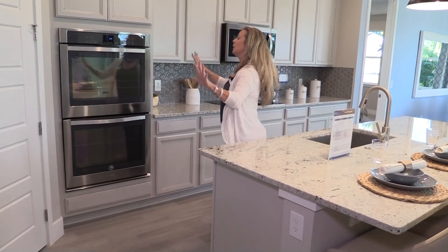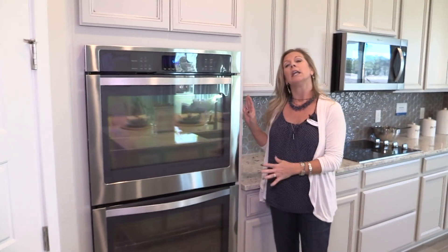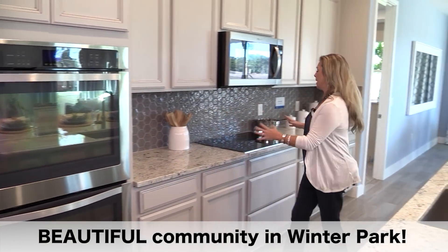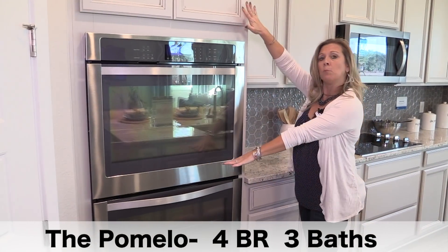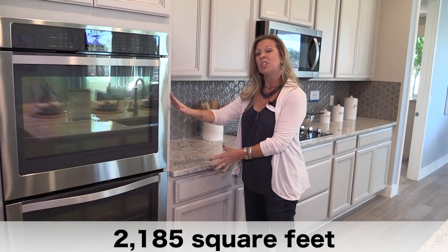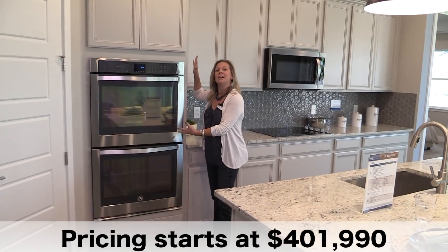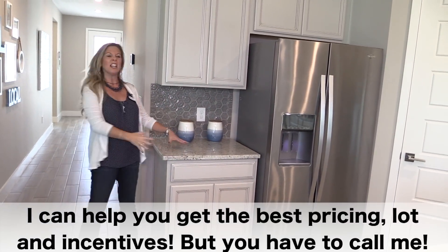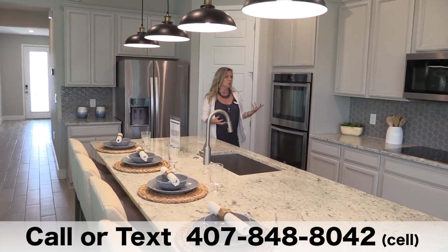Beautiful counters and a lot of cabinet and counter space. This right here is what we call the gourmet kitchen option. A lot of times with the gourmet kitchen option, the difference from your standard kitchen is that over here you'd have your slide-in oven with the microwave above, and then over here you'd just have more cabinet and counter space. In most cases, if you choose the gourmet kitchen option, you're sacrificing that additional counter and cabinet space. But not in this home — look what they have beside this refrigerator: they still have ample cabinet and counter space, so it's a real bonus.